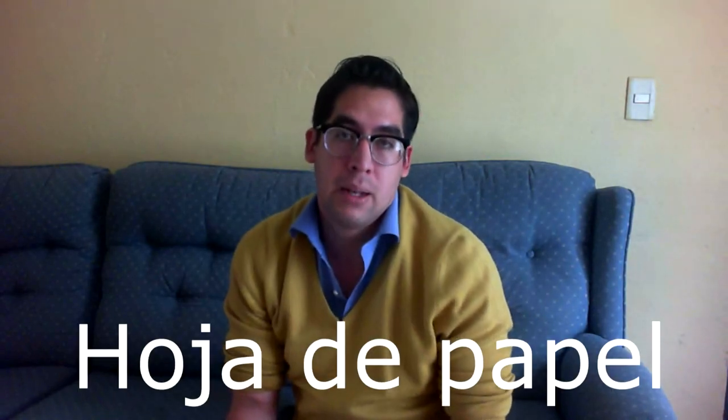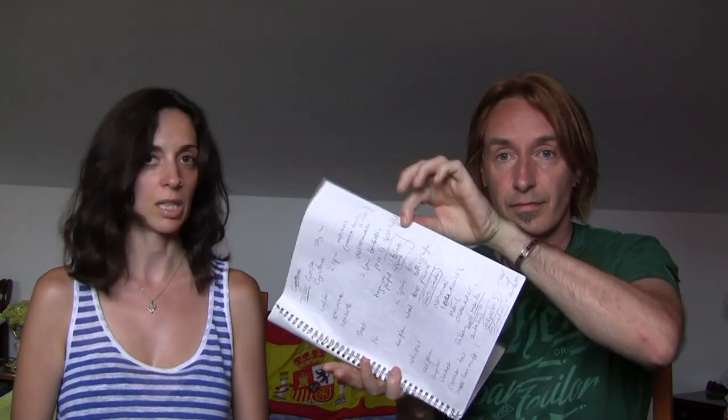For a sheet of paper like this, in Mexico we call it hoja de papel. In Spain, a sheet of paper could be un folio if it's blank, like to put in the printer — that's a folio. Or una hoja, una hoja de papel, which is for example here in a book. Folio sounds really weird in Mexico — it sounds like a number used for a set of pages in accounting. We don't really use the word folio.